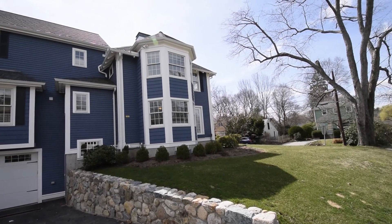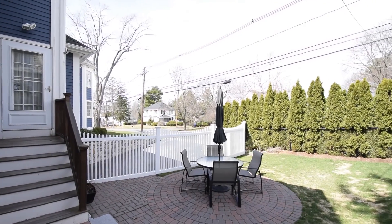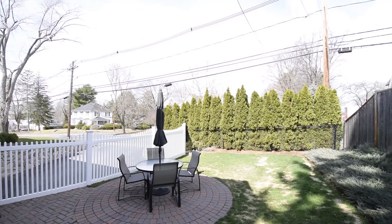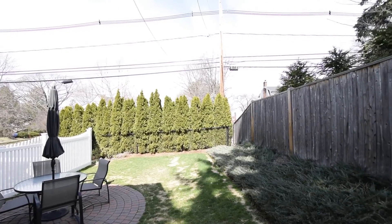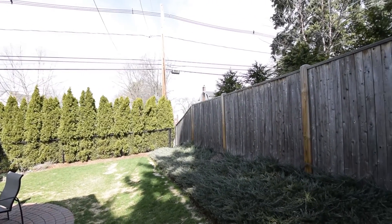Outdoor living and entertaining is easy with a lovely patio in the fully fenced backyard. Enjoy an outdoor lifestyle, yet live within commuting distance to Boston. This is the perfect home for today's discerning buyer.